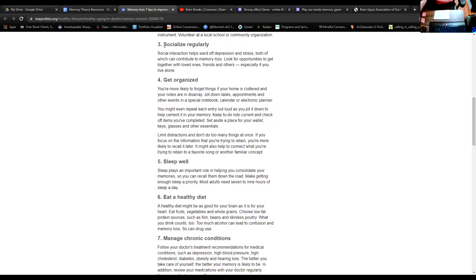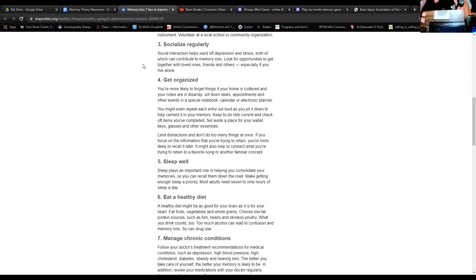Another important piece is socializing regularly. Social interaction can help ward off depression and stress, both of which can contribute to a loss of memory. Always look for opportunities to get together with loved ones, friends and others, especially if you do live alone. Keep in mind that could include calling someone on the phone or having a Zoom or video chat in any form. Getting organized is also important — we're more likely to forget things if our home is cluttered or our notes are in disarray. If you don't already have a system, maybe you've got a to-do list by your fridge or a calendar. Continue to use these things to keep track of what we want to get done.